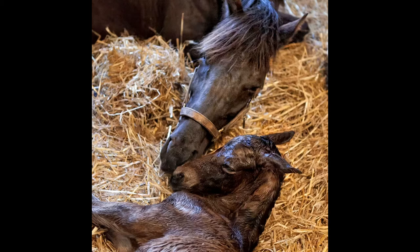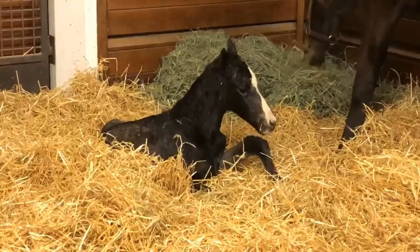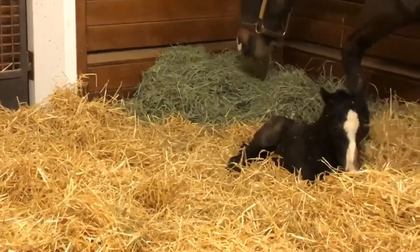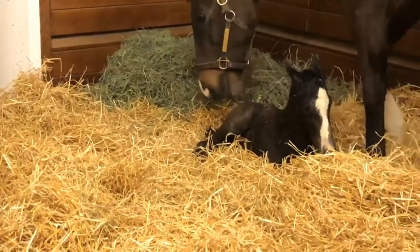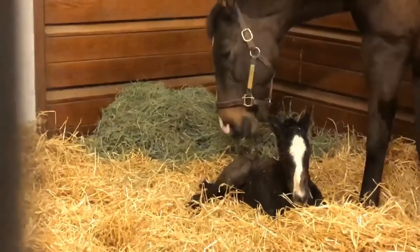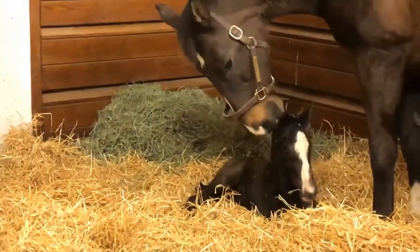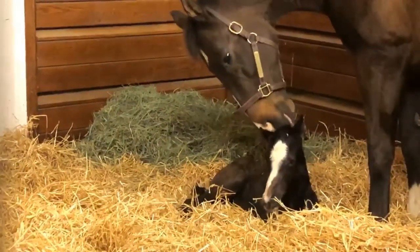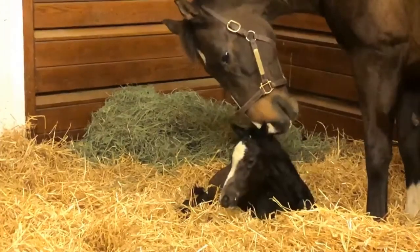Let's watch a video of a foal right after birth. The foal is working to stand up. The mare is licking her foal. Licking is one of the first signs of mare and foal bonding. This is important in stimulating the foal and drying it off. The mare encourages the foal to stand, which will help it to get closer to drinking milk.